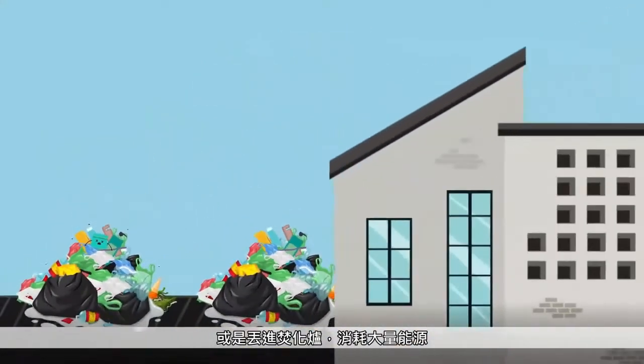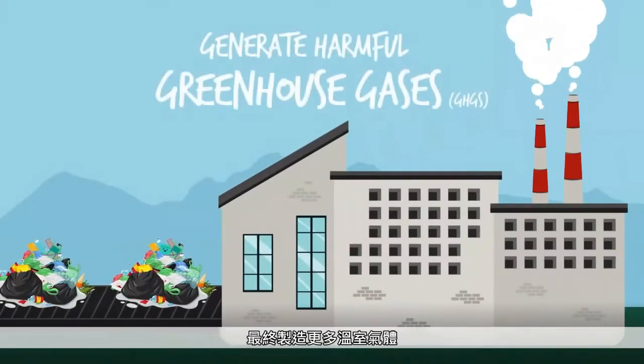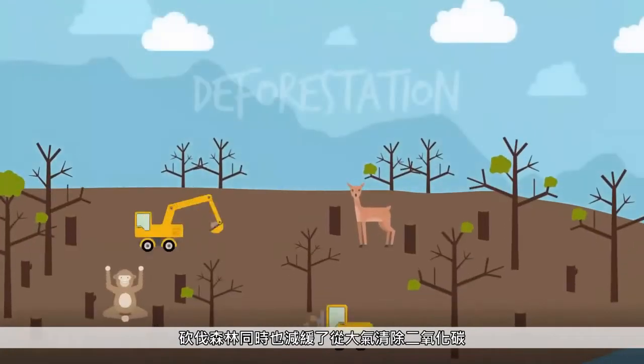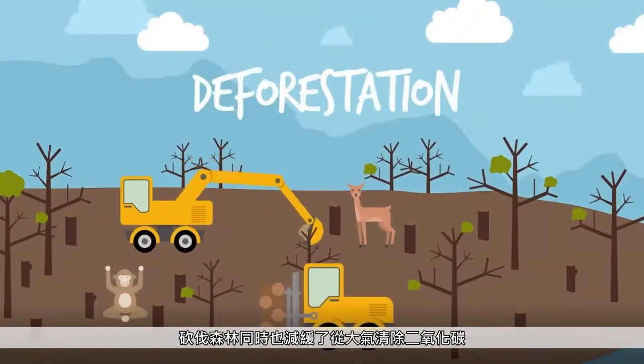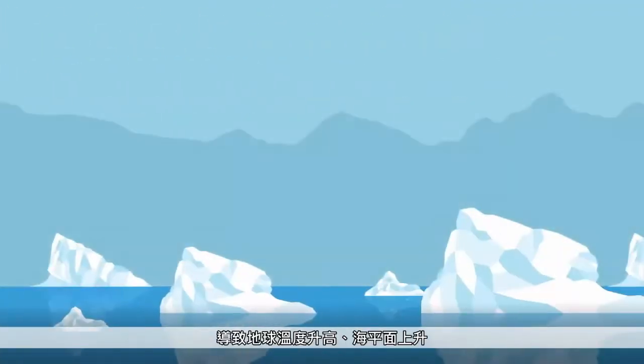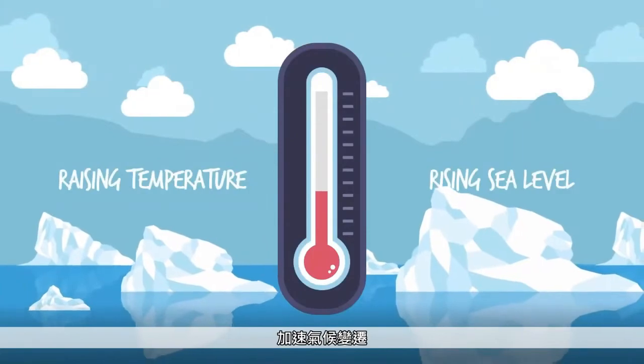Or they end up at incinerators that consume large amounts of energy only to generate more greenhouse gases. Meanwhile, deforestation has slowed the process of removing carbon dioxide and GHGs from the atmosphere. This is raising Earth's temperature and sea levels, accelerating climate change.